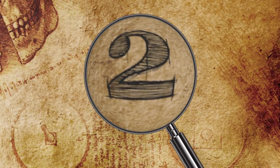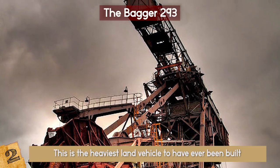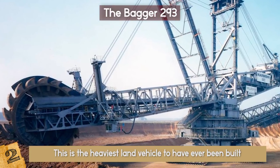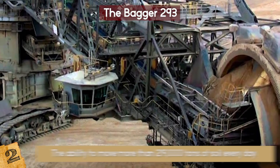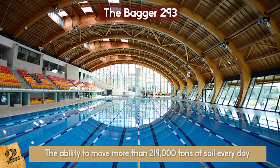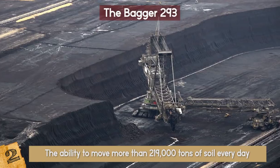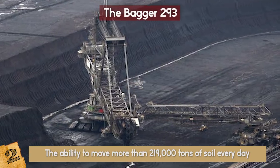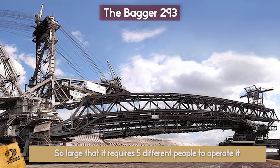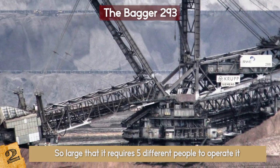Number 2: The Bagger 293. This is the heaviest land vehicle to have ever been built, weighing an astounding 14,200 tons. The German-built machine was the latest in the line of baggers and was built in 1995. It's a bucket-wheel excavator with the ability to move more than 219,000 tons of soil every day, which is enough to fill 96 Olympic swimming pools. This beast is 310 feet tall and 722 feet long. It permanently works at the Hanbach Strip Mine in western Germany where it digs for lignite. The machine is so large that it requires five different people to operate it at any one time, who ensure that the 18 1,452-gallon buckets, conveyor belt, and boom arm move in tandem.